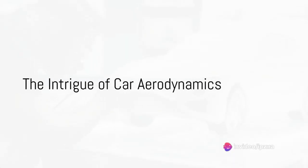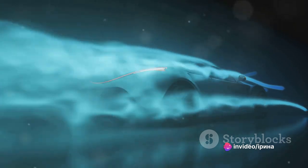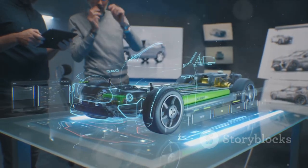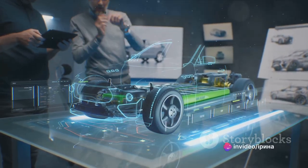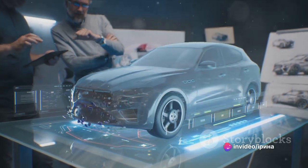Have you ever wondered why a sports car is shaped the way it is? Well, it's not just for the sleek look — it's all about car aerodynamics. The design and shape of a car play a critical role in how it interacts with the air around it. It's a delicate balance of forces that can significantly impact the car's performance, fuel efficiency, and safety.